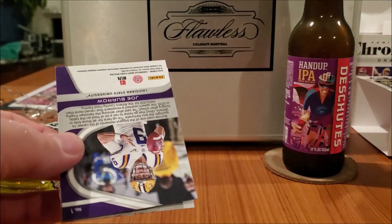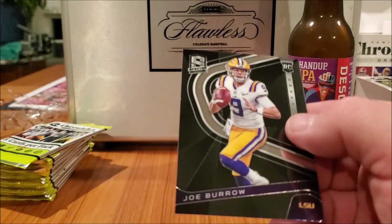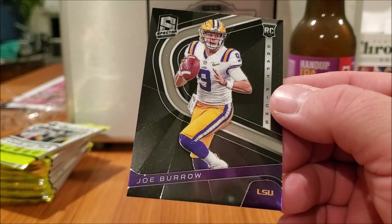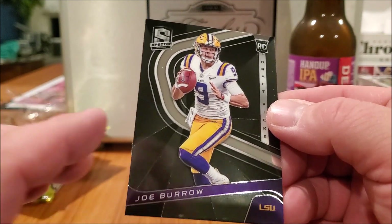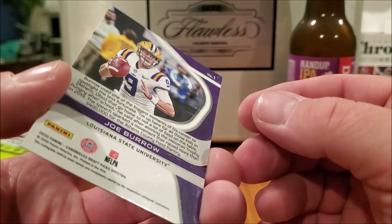Joe Burrow — not bad. Let's just go right to it: Joe Burrow rookie Spectra. That card looks sick.